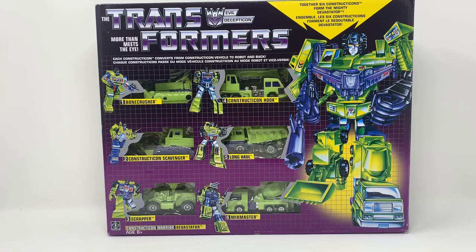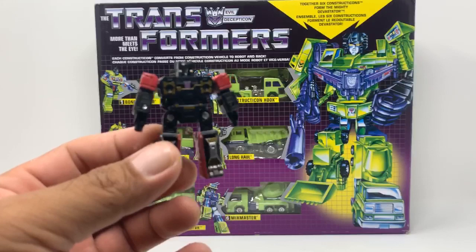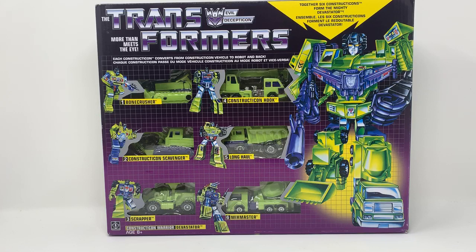I also got a couple of new Transformers. I'm testing this out here — we got Rumble. I know he's red, but the package says he's Rumble so I'm gonna call him Rumble. And Siege Ratbat. I think they're pretty cool.